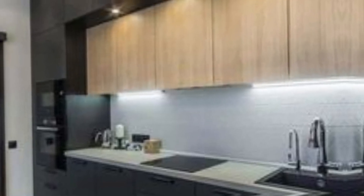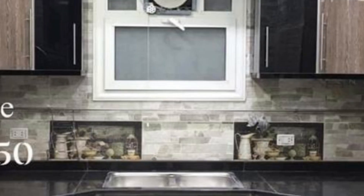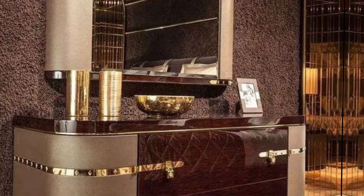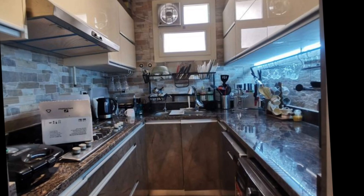Assalamualaikum and welcome to my new video on how to choose the perfect kitchen color scheme. In this video I will be sharing some tips on how to choose a color that will make your kitchen look stylish and inviting. So here are a few things to keep in mind.